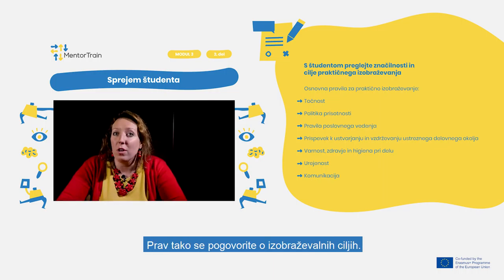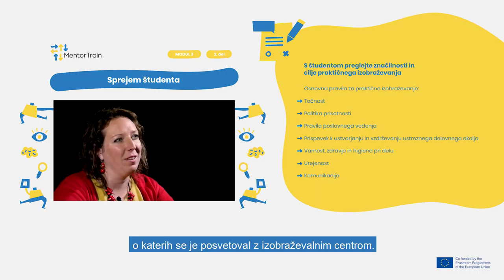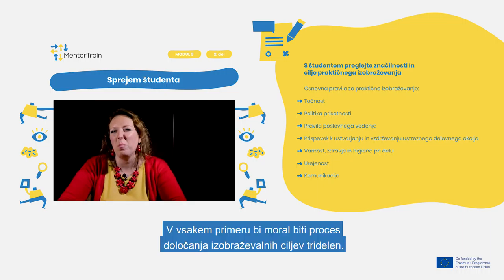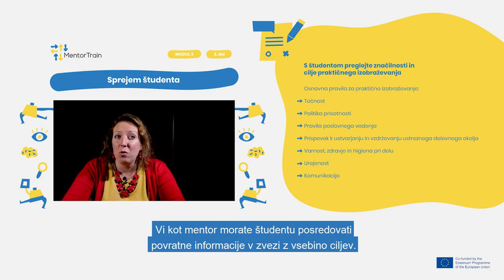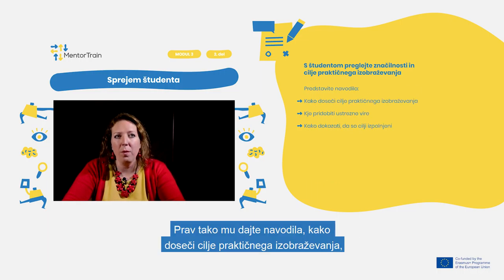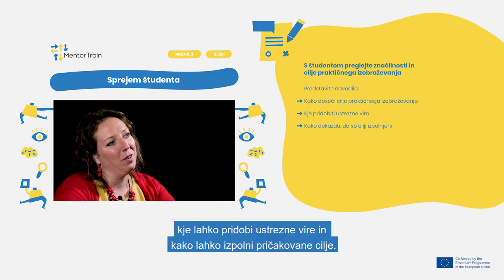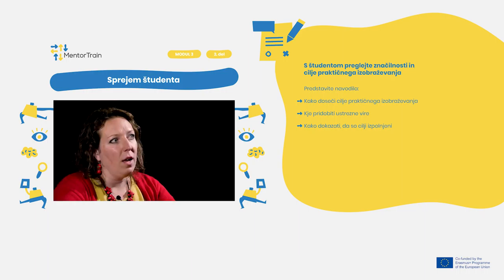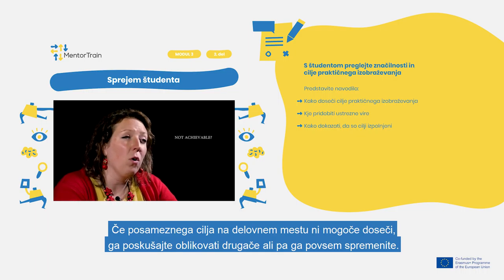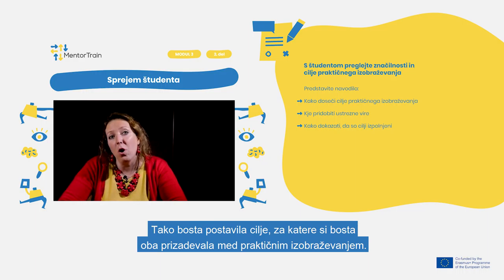Discuss also the educational objectives. The apprentice should acquaint you with the form and content of the goals that have been consulted with the Educational Center. The process of setting educational goals should always be a three-partite process. You as a mentor should provide the apprentice with feedback on the content of the goals, give guidance on how to achieve them during the apprenticeship, where to look for the necessary resources, and what constitutes evidence of fulfilling them. At the same time, leave space for the apprentice to discuss the suitability of the set goals. If a goal is not achievable in the workplace, look for a way to reformulate or completely change it.